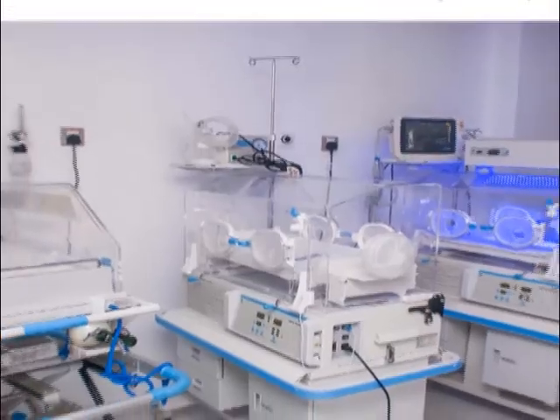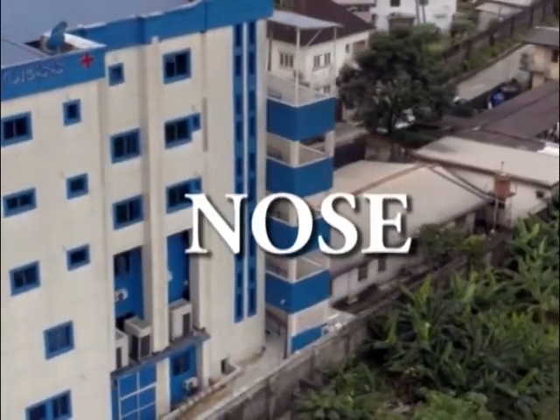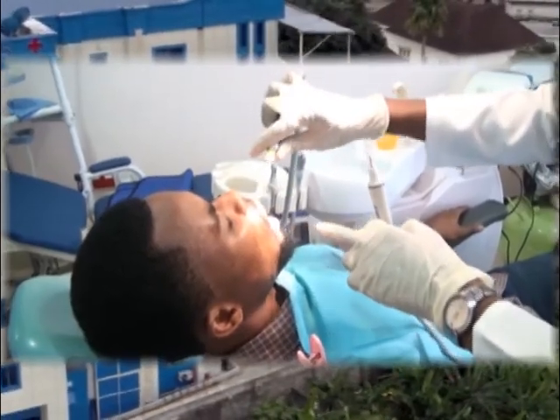IVF, pediatrics and special care baby unit, SCBU services, ear, nose and throat services (ENT), and dental services.